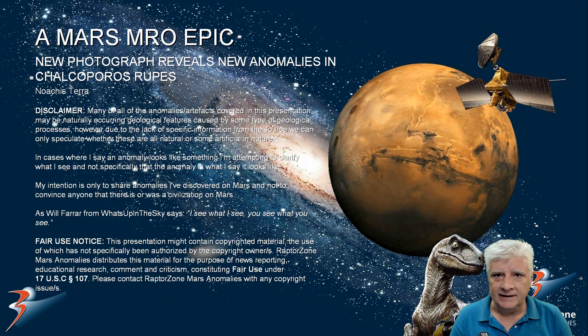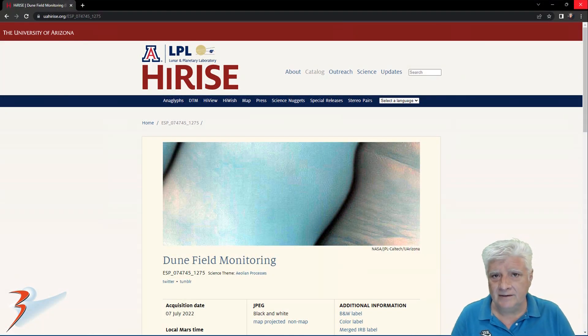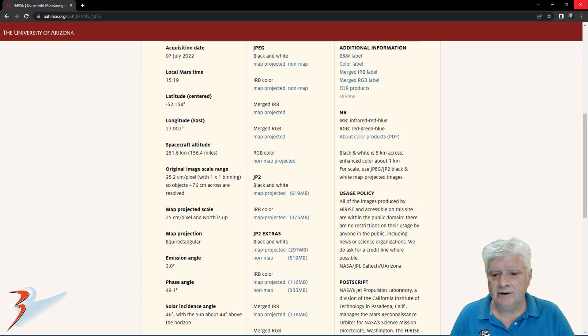This photograph was acquired by the Mars Reconnaissance Orbiter earlier this year. We are looking down at a site in Kalkoparus Rupes. I have covered this site a couple of years ago in an older photograph. Let's have a look at all the new anomalies that are now visible since the dunes in this site seem to have moved on. This high-resolution photograph is called Dune Field Monitoring.